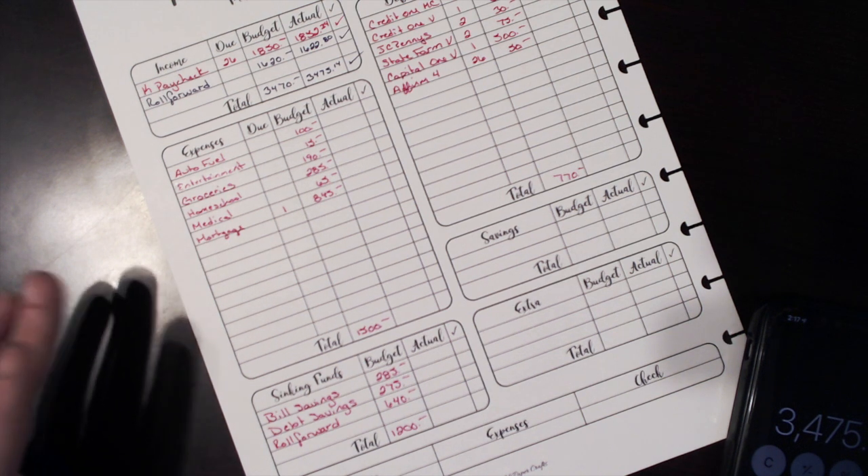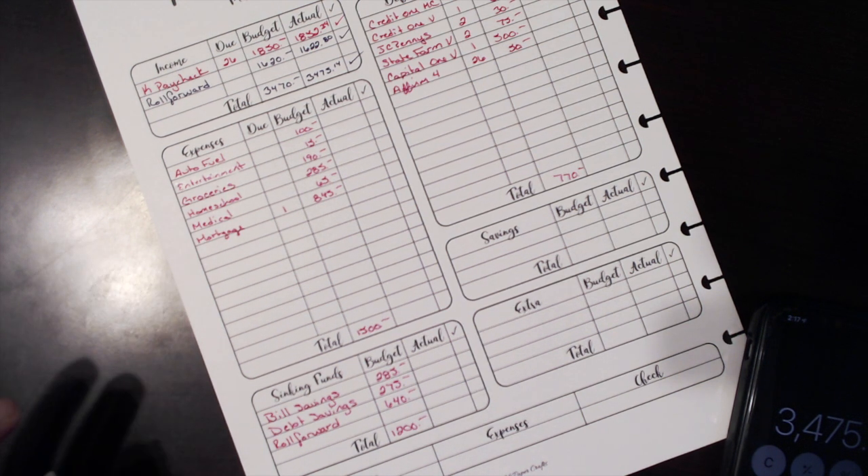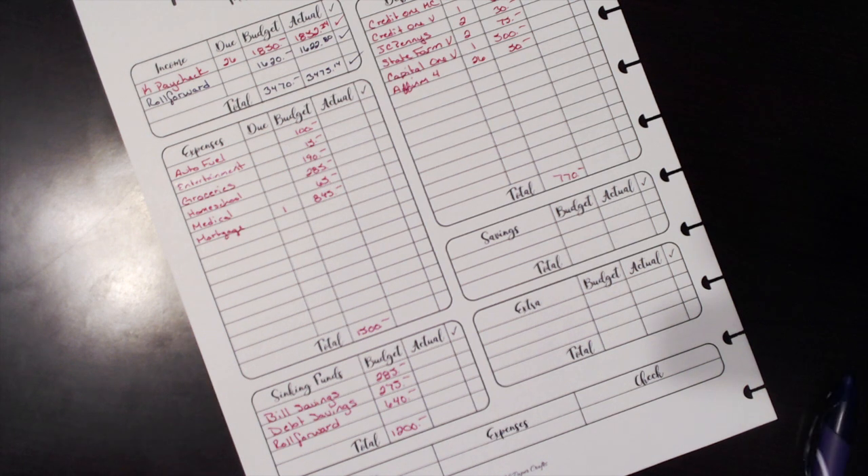We'll go ahead and close this paycheck out probably at the end of next week after all of these bills clear, and then we'll do a fresh paycheck budget for my husband's payday. Thank you so much for watching and sticking around. If you like my videos, please give me a thumbs up — that would be amazing. Please consider subscribing — I plan on posting budgets weekly, our debt snowball journey, and monthly budget recaps. Until next time, have a blessed day!